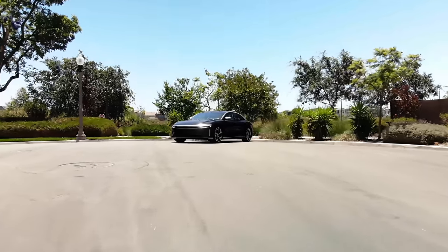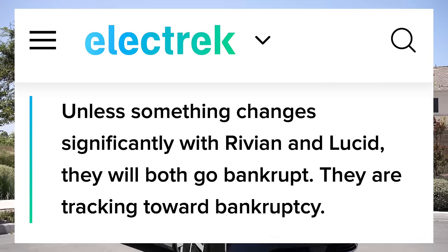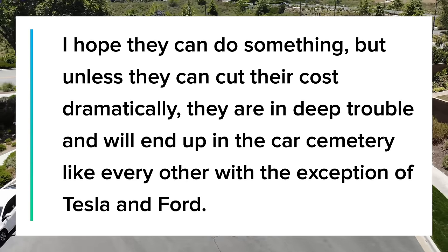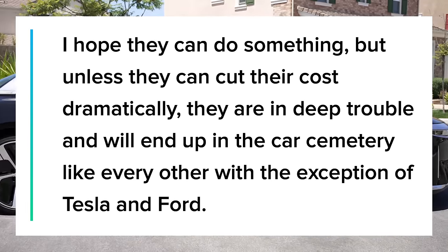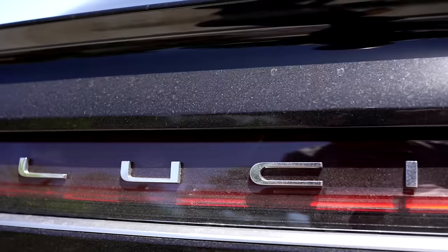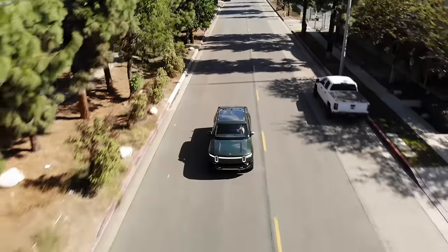Regarding Lucid and Rivian, the two main EV startups shipping cars, Elon Musk has said that unless something changes significantly with Rivian and Lucid, they will both go bankrupt — they are tracking towards bankruptcy. He said unless they cut their costs dramatically, they are in deep trouble and will end up in the car cemetery like every other US automaker with the exception of Tesla and Ford. Cost cutting is part of the plan, but now Rivian has made an interesting move.